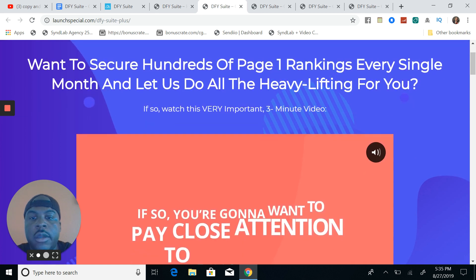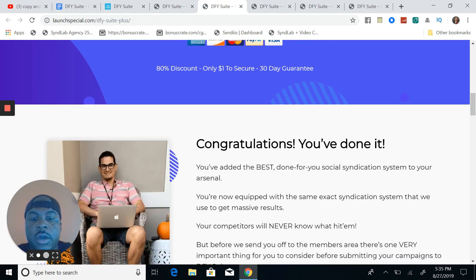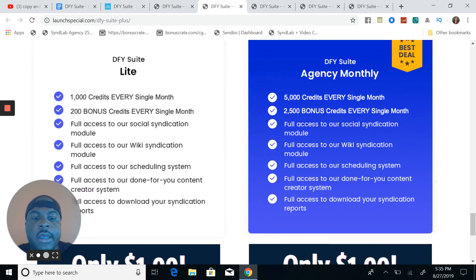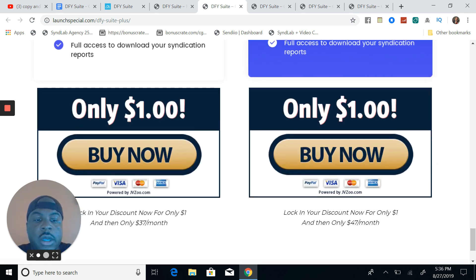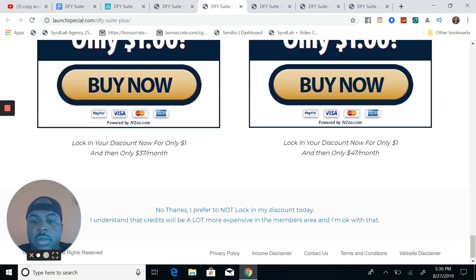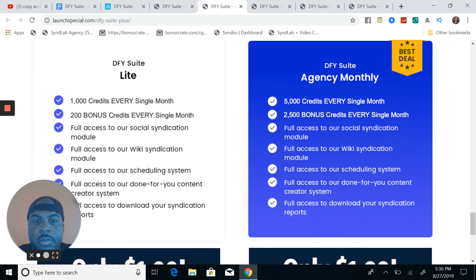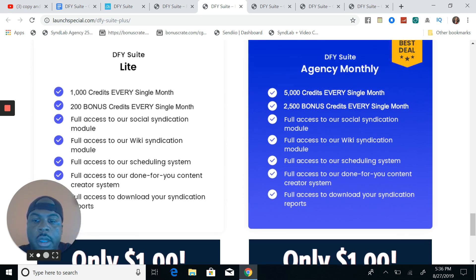You get full access to social syndication — that's $34.95. Now let's check out an OTO. This OTO is about securing hundreds of page-one rankings every single month and letting them do all the heavy lifting. It runs on credits, and you'll need those credits to use the Done For You Suite. The best deal I'd go with is the Done For You Suite Agency Monthly: over 7,500 credits, starts at $1, then locks in at $47 a month. If you want to start light, you get 1,200 credits for $1, then $37 a month after three to seven days. You get full access to social syndication and wiki syndication.